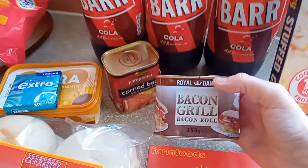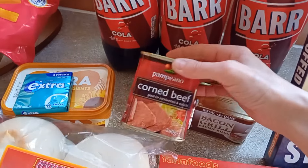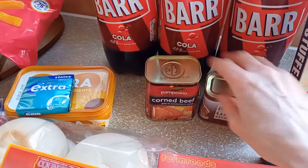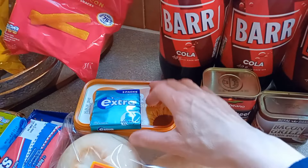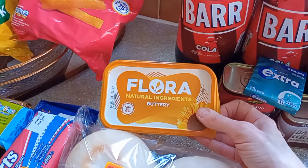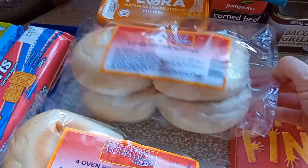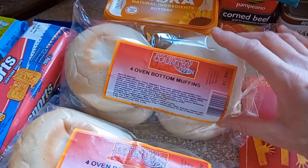I've got bacon grill — I do like this. I've got some corned beef in case I make one of them little pies in the dishes with the mash on the top — corned beef with onions and something else. Flora Buttery which was £1.69. I've got two packets of these oven bottom muffins; there's four in there and there was two for £1.40 I think.